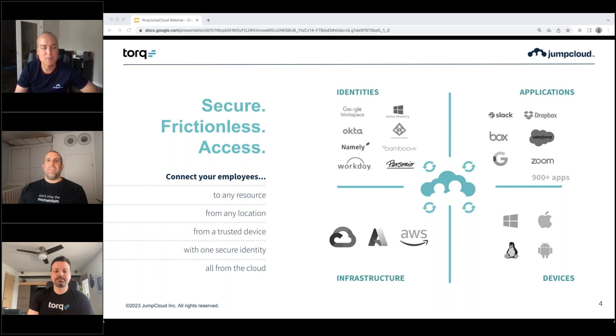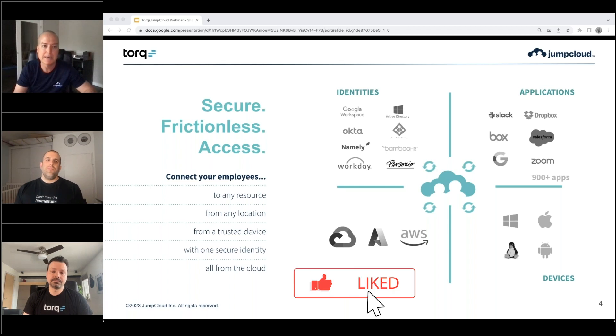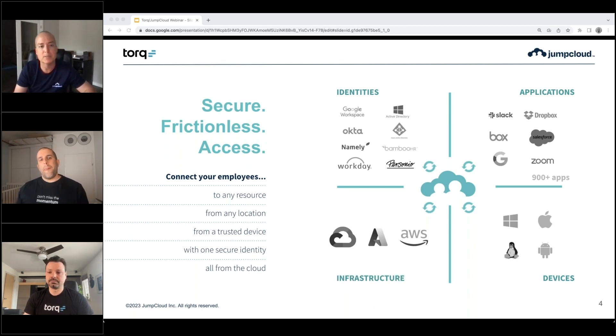My name is Derek Johnson. I'm a principal product manager at JumpCloud. JumpCloud is an IT management platform that's really about enabling organizations to connect their employees to any resource, regardless of what that resource is, from any location in the world, from a trusted device based upon the policies that have been put in place on that device, with one secure identity, all from the cloud.